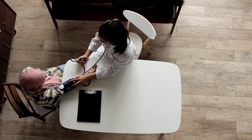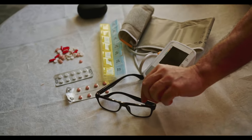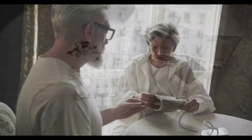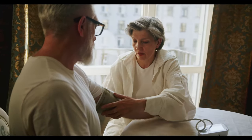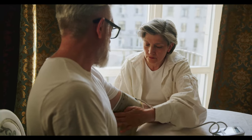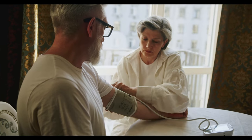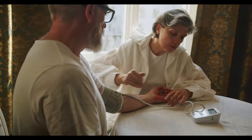A blood pressure of 135/85 is Stage 1 mild hypertension. Blood pressure categories: Normal is under 130/80 mmHg; Stage 1 hypertension (mild) is 130–139 systolic or diastolic between 80–89 mmHg; Stage 2 hypertension (moderate) is 140/90 mmHg or higher; Hypertensive crisis requires emergency care at 180/120 mmHg or higher.